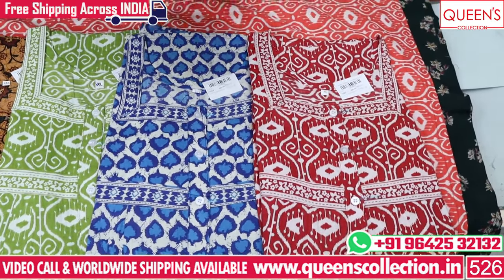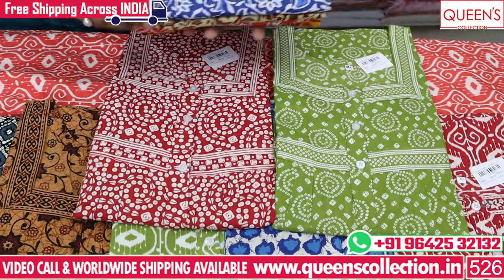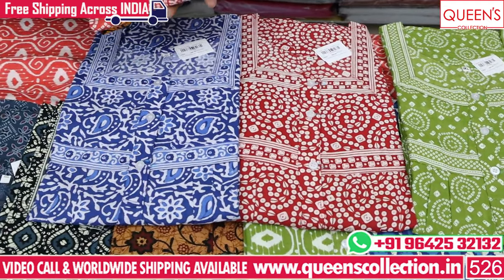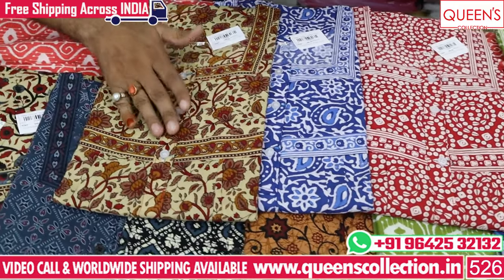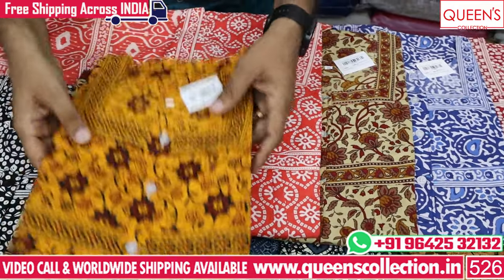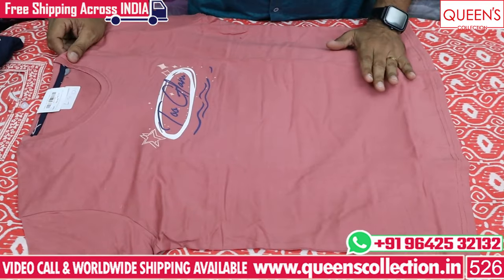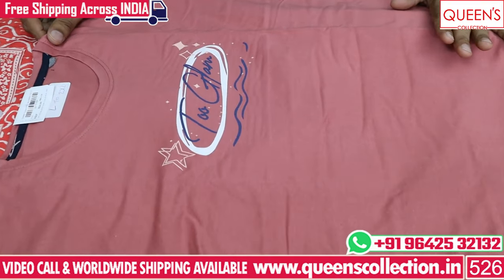These packages also include the materials. All over India can be available for free couriers. These packages will be available in bright yellow.